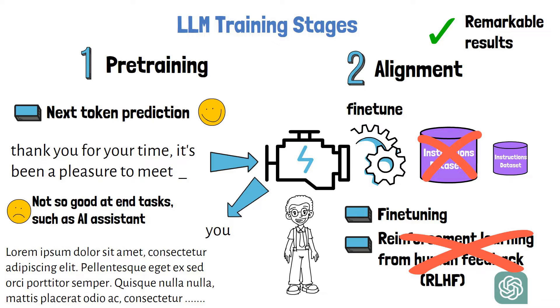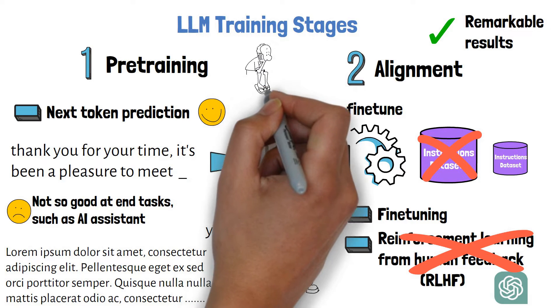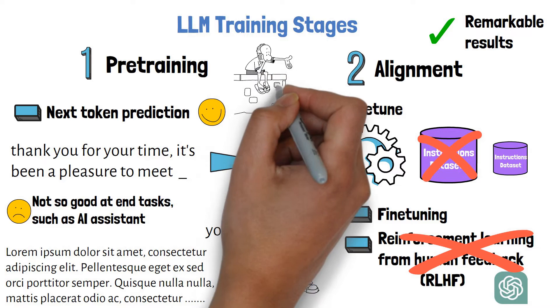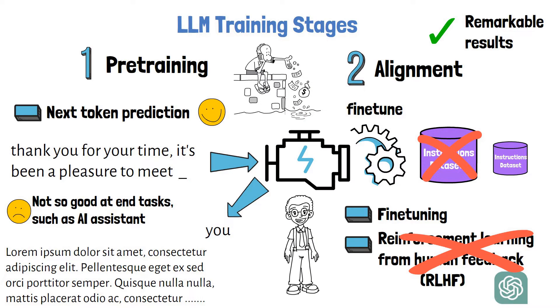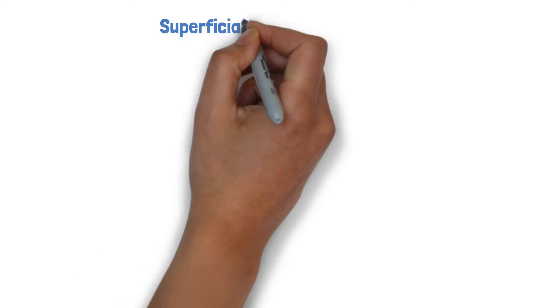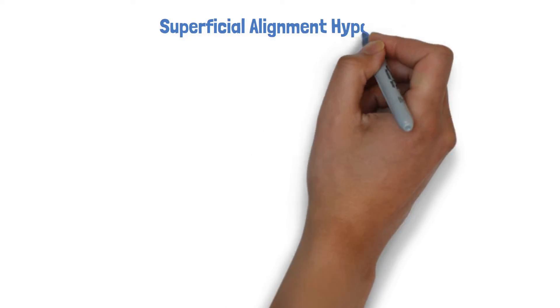This is exciting because whenever the training process is being simplified, it gives room for people and organizations with limited resources to be able to compete better with larger organizations. The paper explains the reasoning for why this works well, with what they call the Superficial Alignment Hypothesis.